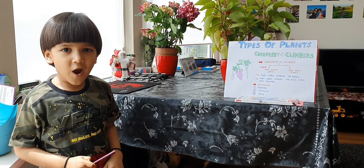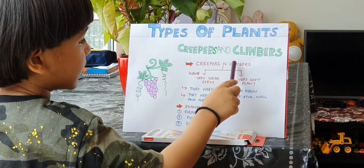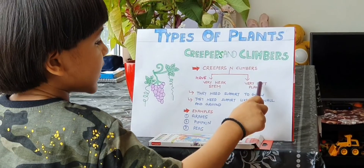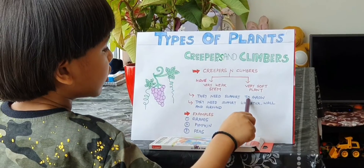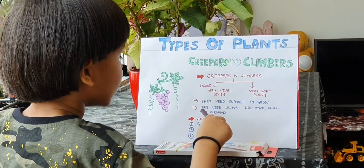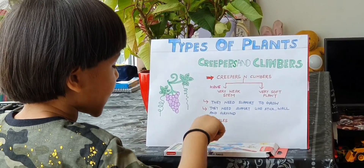Now creepers and climbers. Creepers and climbers have very weak stems and are very soft plants. They need support to grow, like a stick, wall, and ground. Examples: grapes, pumpkin, peas.